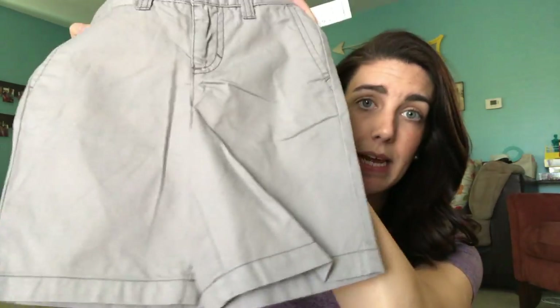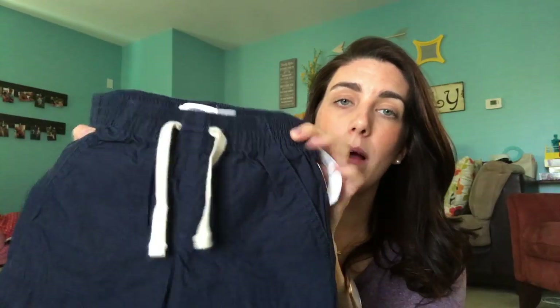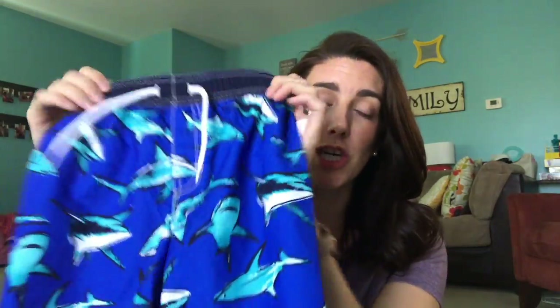Here are some more shorts for Reed. One thing I love about Old Navy shorts and pants is that they have the buttons inside — he has a really small waist but he's so tall, so these are really good to cinch in on the waist. Here are some more pants in a really breathable material. The only thing I don't like about these is that it's not a true drawstring, but they fit pretty good. Then we got some swim trunks for him — he picked these out, he really liked the sharks. And just some more olive green shorts from Old Navy.